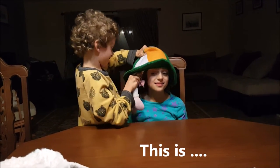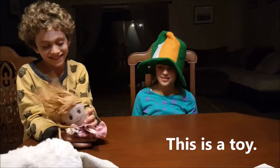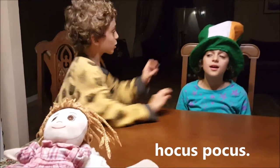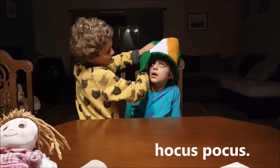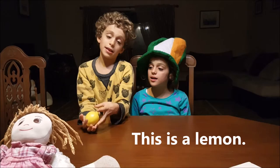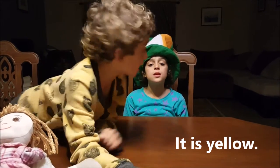This is a toy. Her name is Aisha. This is a lemon. It is yellow.